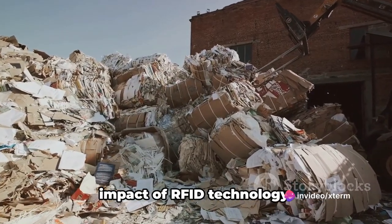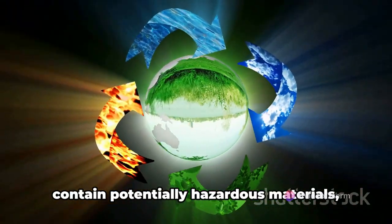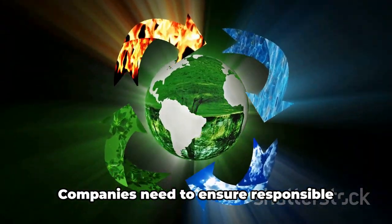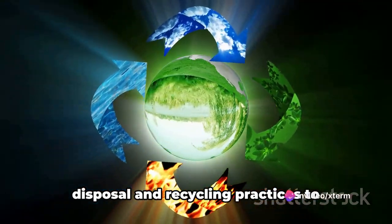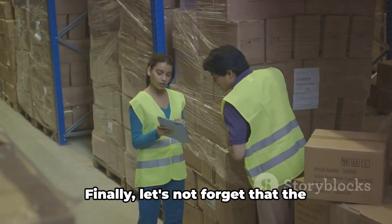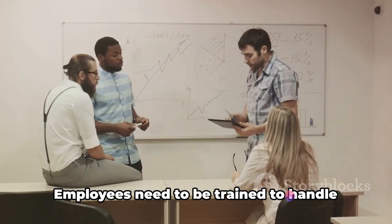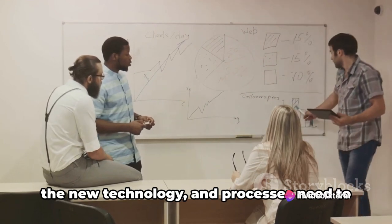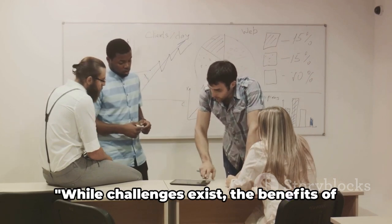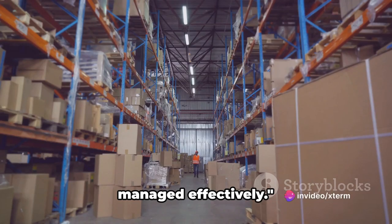We must also consider the environmental impact of RFID technology. The disposal of RFID tags, which often contain potentially hazardous materials, poses a significant environmental challenge. Companies need to ensure responsible disposal and recycling practices to mitigate this impact. Finally, let's not forget that the adoption of any new technology requires a considerable amount of time and training. Employees need to be trained to handle the new technology, and processes need to be redefined to incorporate the use of RFID effectively. While challenges exist, the benefits of RFID far outweigh them, and with proper planning and consideration, these can be managed effectively.